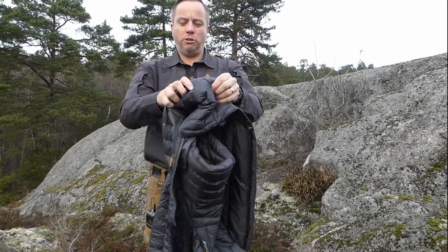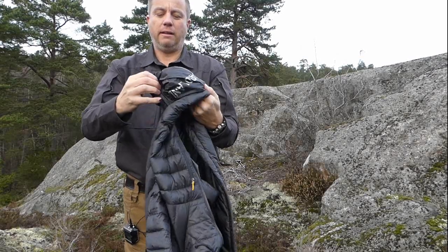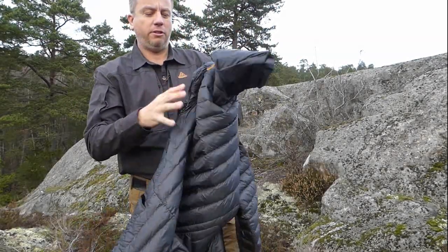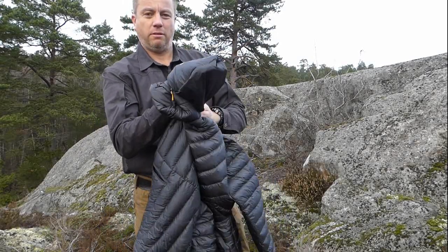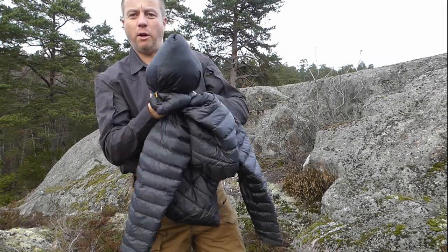Sounds impossible but it's true. So you turn the left-hand pocket inside out and you've got the Hardland logo there, and just stuff the whole thing into it — but I won't do the whole thing, you get the picture.